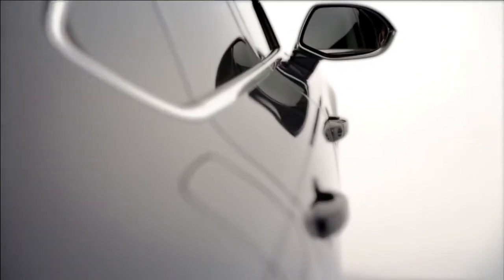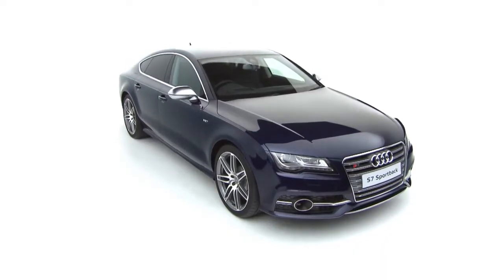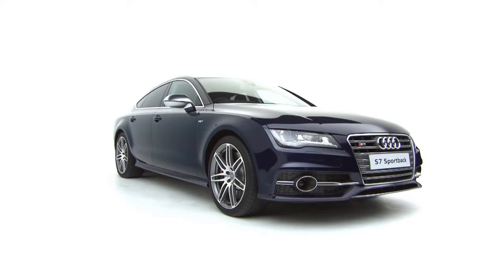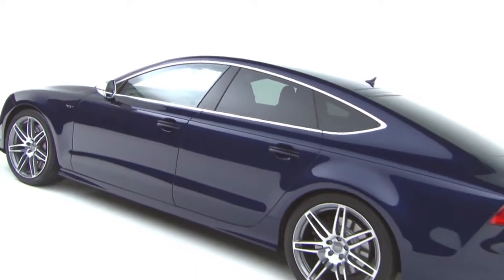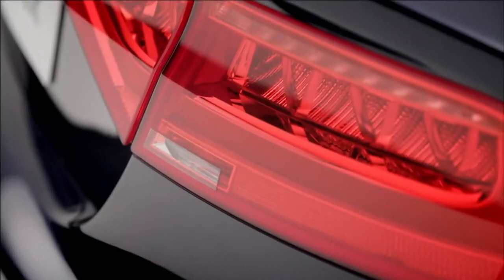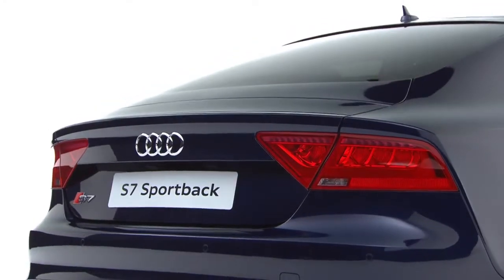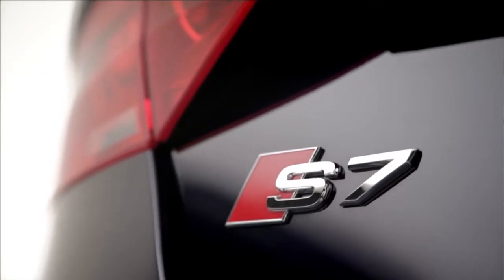The Audi S7 Sportback uses Audi's latest technology to form the perfect balance of refinement and sportiness. The 4.0-litre V8 engine develops 420 PS and an impressive 550 Nm of torque, propelling the S7 from 0 to 62 mph in just 4.7 seconds.